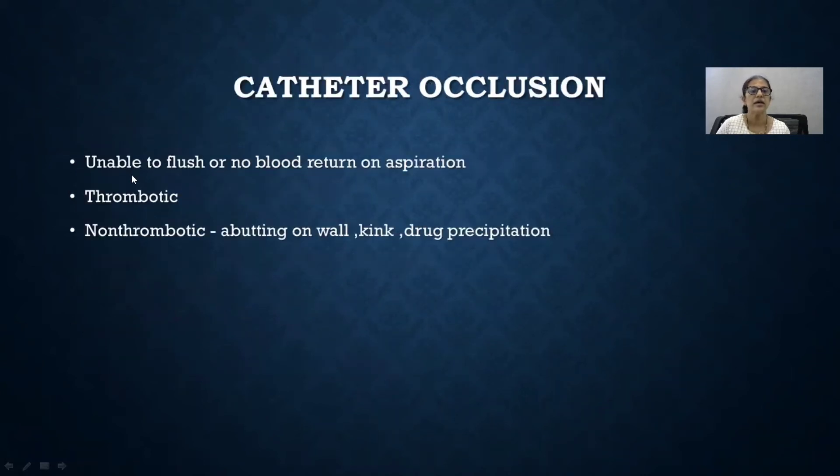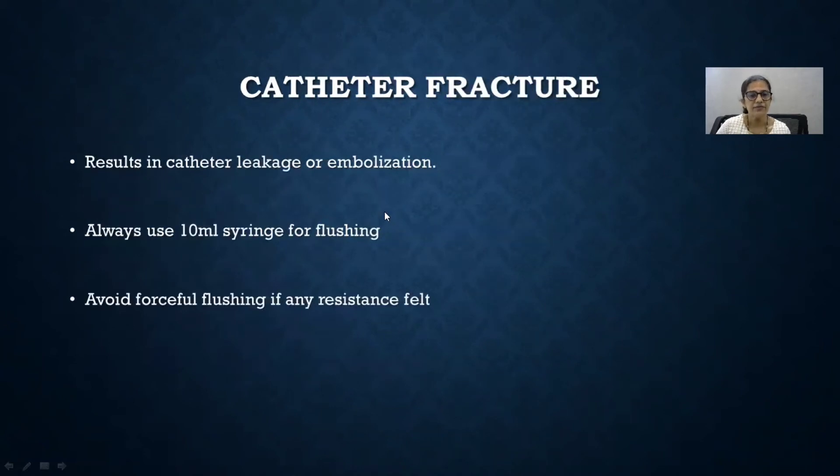Catheter occlusion means you are unable to flush or there is no blood return on aspiration. It may be non-thrombotic or thrombotic. Non-thrombotic causes include the catheter abutting on the wall or kinking — this can be corrected — or drug precipitation, where you can use a guidewire. If thrombotic, you may have to use anticoagulants. If there is catheter occlusion, never force-flush with a small syringe. Use a syringe of 10 ml or more, otherwise it might result in catheter fracture and embolization.